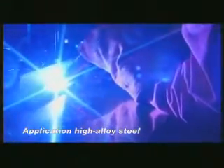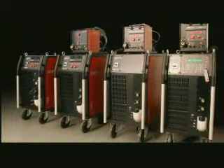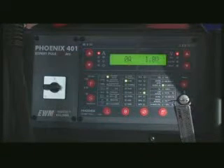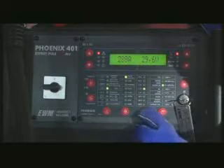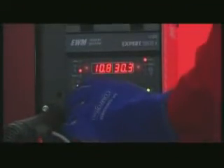EWM Force Arc technology is now integrated into every machine in the Phoenix Pulse series as standard. The Phoenix machines cover the entire range of all modern welding tasks — manual use, mechanized use, and robot applications. They are child's play to use. The self-explanatory operating concept permits the welding task to be selected easily and guarantees perfect and reproducible welding results every time. An unbeatable team: Phoenix with EWM Force Arc.